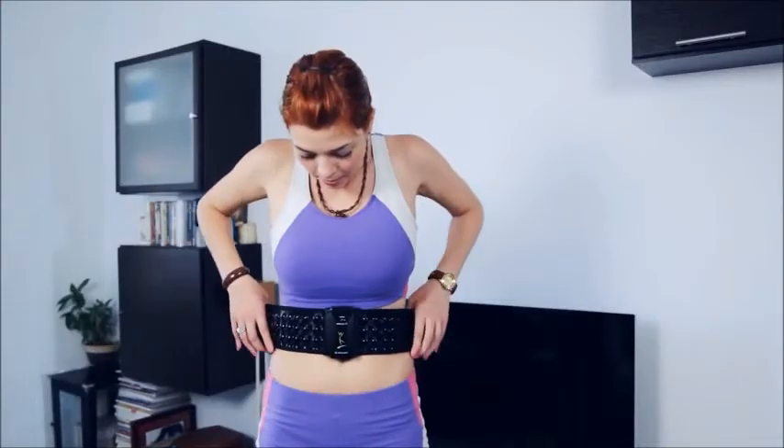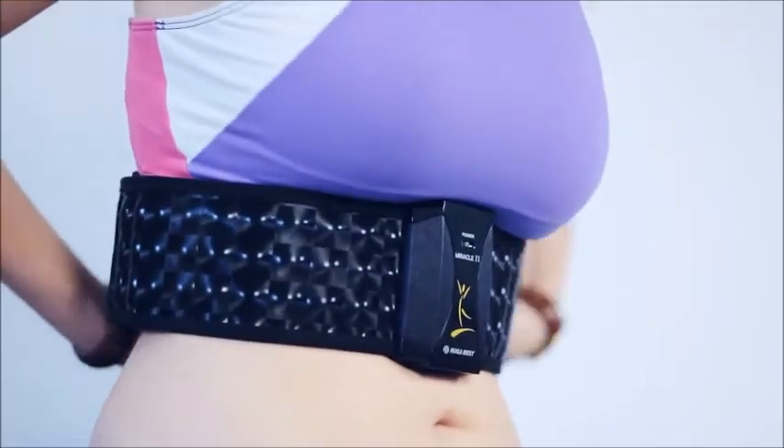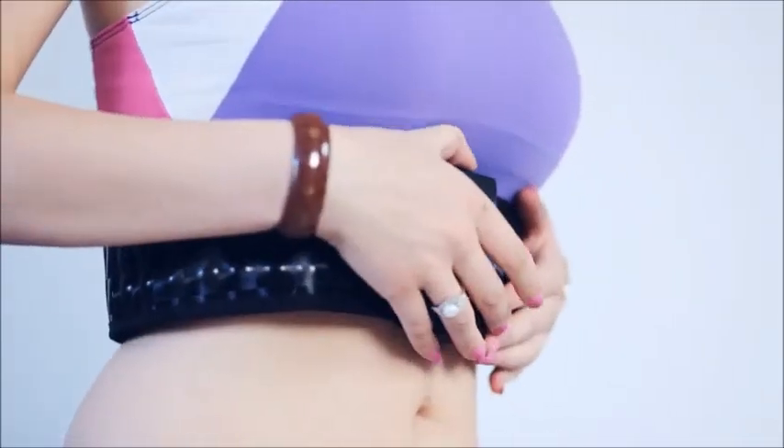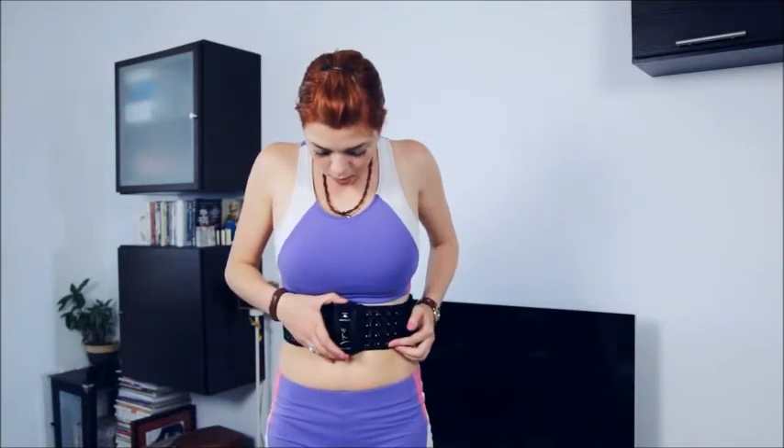When worn on the waist, it improves intestinal function, normalization of internal organs, and muscles will gain elasticity. NukaBest recommends regular use of the belt at the waist. You will see the difference after the first sessions.